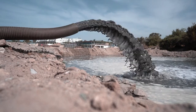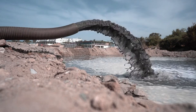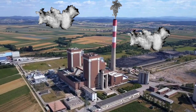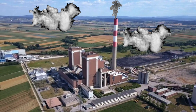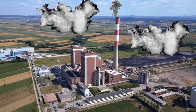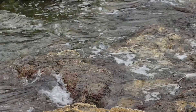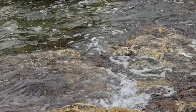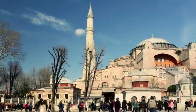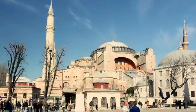Every major infrastructure project comes with its environmental concerns, and the Alisu Dam is no exception. We'll examine the environmental impact it has had on the surrounding ecosystem, wildlife, and local communities. Beyond the environmental concerns, the Alisu Dam has sparked debates regarding its social and cultural implications. We'll explore how the dam affected local communities, their way of life, and any cultural heritage sites that might be at risk.